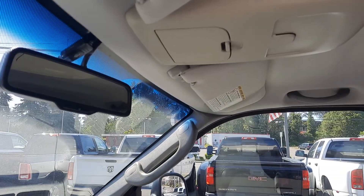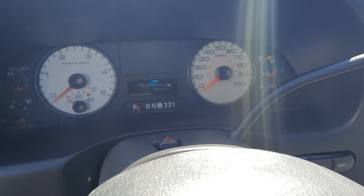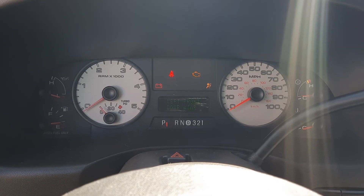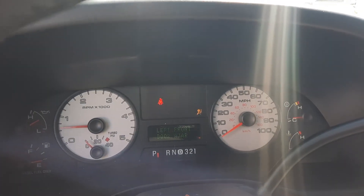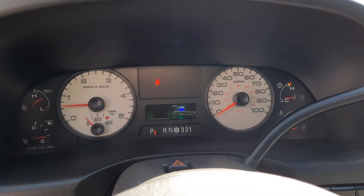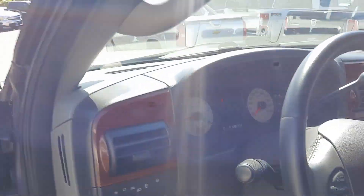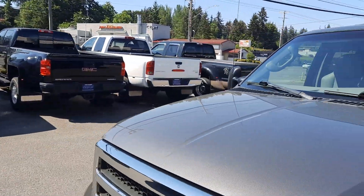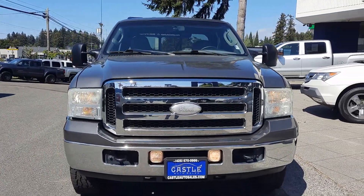Auto dim rear view mirror up there. Let's go ahead and turn it over — waiting for the glow plug. Alright, there's the mileage. Let me try to block the sun glare. As you can see, no check engine lights, nothing like that. We're actually a certified pre-owned dealership. Now, not all of our vehicles are certified pre-owned, but they all go through a very rigorous inspection because we don't pass issues on to consumers. The internet's just too powerful a tool.